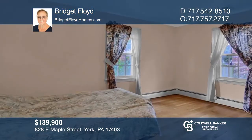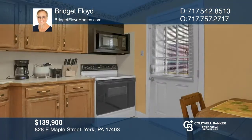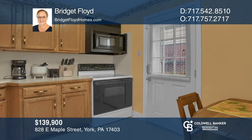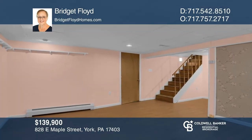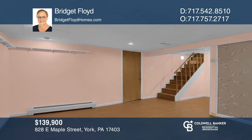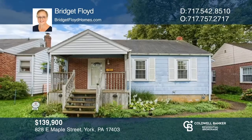This inviting ranch home boasts original hardwood floors and nice updates. The main floor has two bedrooms, a full bath, living room, and kitchen with a door out to the side yard and a linen closet. Downstairs, you'll find a finished basement with laundry and storage space. Outside are a koi pond and a large two-car garage. For more info, contact Bridget Floyd.